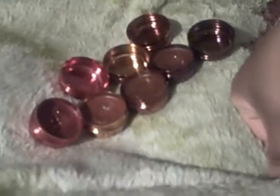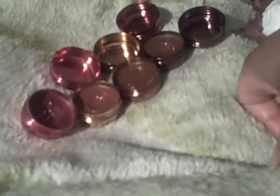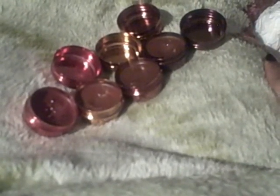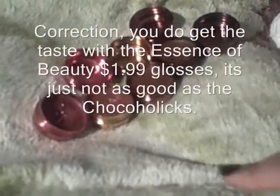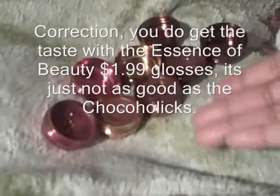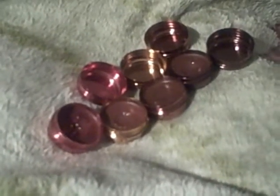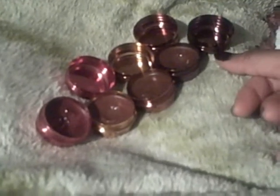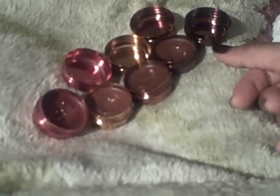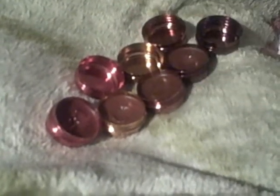If you want one of those Essence of Beauty lip glosses, that's much cheaper and they come in chocolate scented flavors as well. Because I haven't been wearing them recently, you don't get the taste but you definitely get the scent. With these you get both taste and scent, so you're the consumer — decide what you like for yourself.